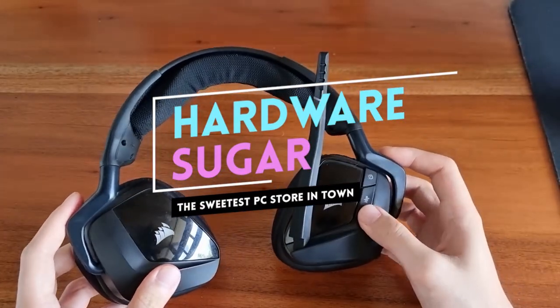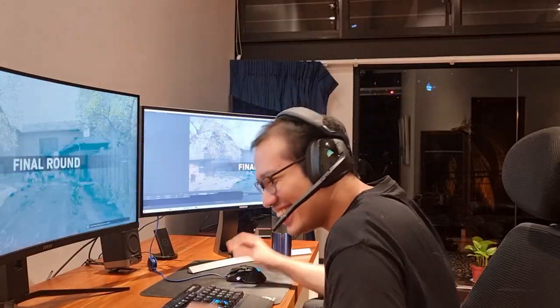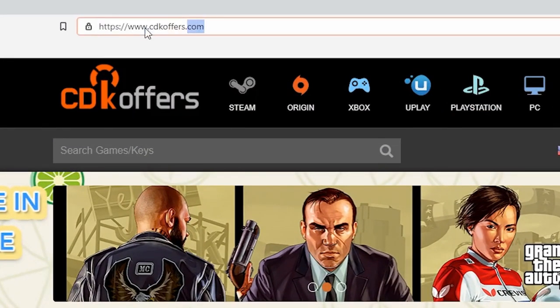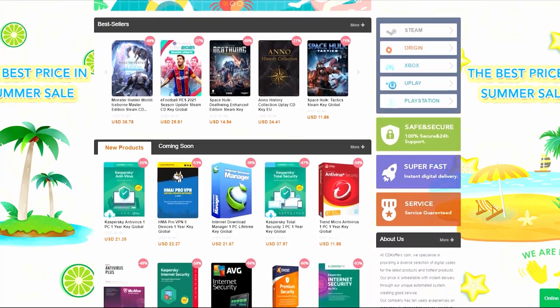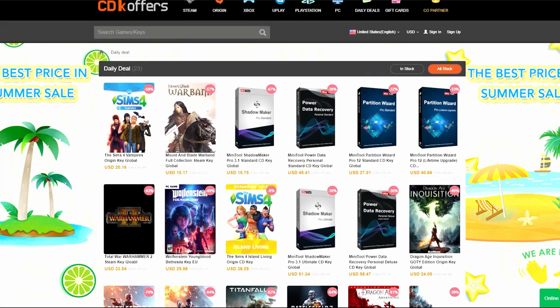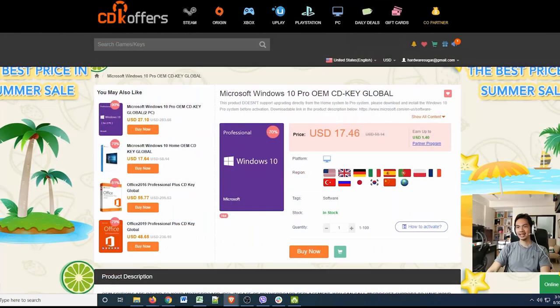Is it worth P5,000? I'm Rafael from Hardware Sugar and let's find out. This video is brought to you by CDKOffers.com, where you can find many different kinds of software — games, apps, and activation codes for Windows 10. Check out our video on CDKOffers in the video description.